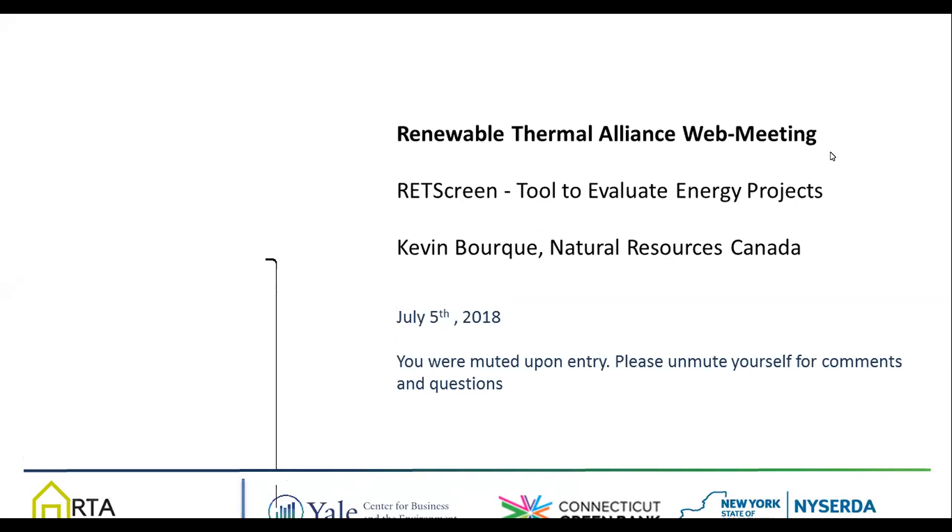I see that there are some new names on the list today, so I'll just give a brief introduction of the Renewable Thermal Alliance. The RTA was initiated by the Connecticut Green Bank, NYSERDA, and Yale University in 2016 to catalyze and scale a regional market for renewable heating and cooling through the provision of an independent nonprofit market-building platform for financing solutions. The RTA is a growing multi-state and industry network of market participants, policymakers, and industry stakeholders, and has grown to more than 250 individuals over two years. We are organizing web meetings as part of how the RTA engages to share insight and best practices in the sector.